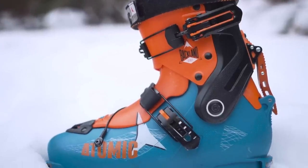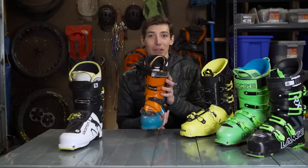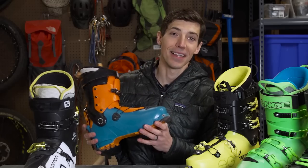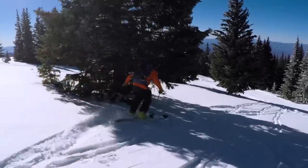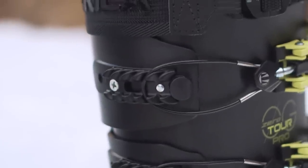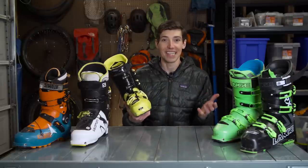This is the Atomic Backland. As you can see, it's an even more dedicated touring boot than the Salomon Mountain Explore. I will tell you that this boot does not ski nearly as well as these other boots. That said, it is the lightest of the bunch, and it's a great touring boot. Now, not all backcountry touring boots are light and flexy and put a premium only on the uphill. Some of them are great hybrids, like the new Technica Zero-G Tour Pro. It's got a great walk mode — almost 55 degrees of range of motion — and it still has a 130 flex rating, so it's really stiff and skis really well.